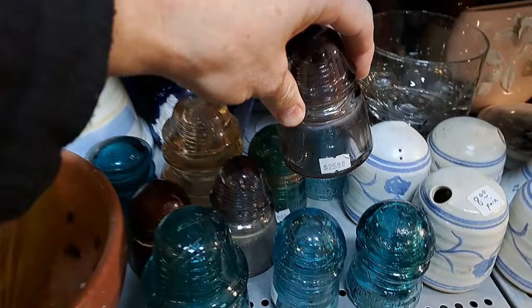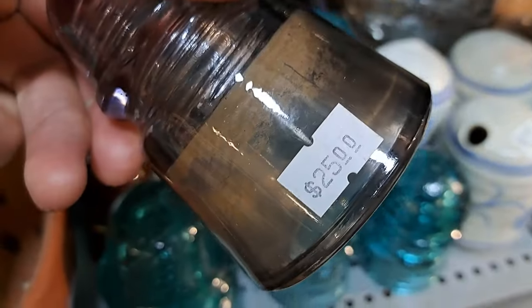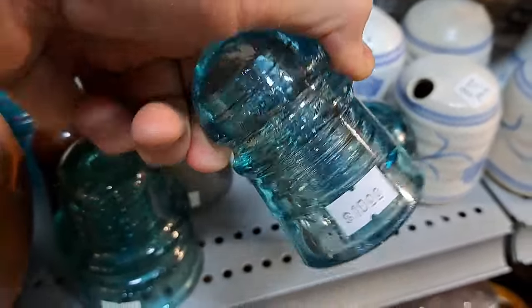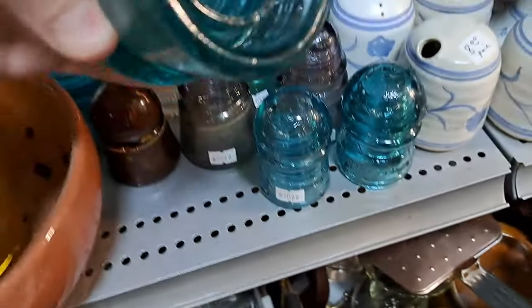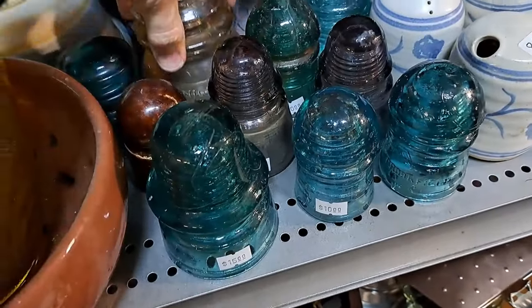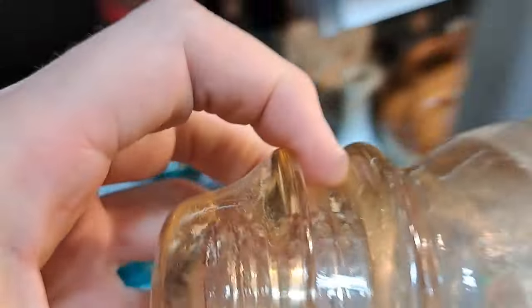Nice manganese glass insulators — two of them, 25 bucks. Beauties. Those are all in good condition. Nice straw-colored one — wow.